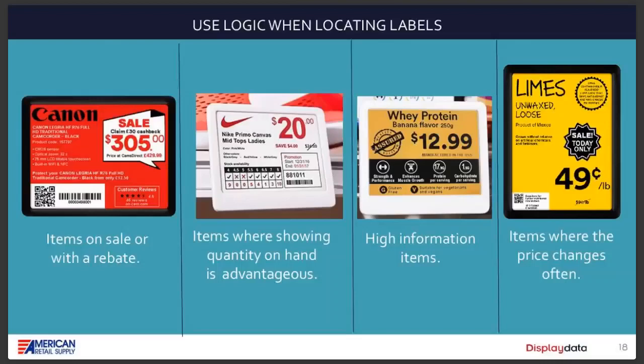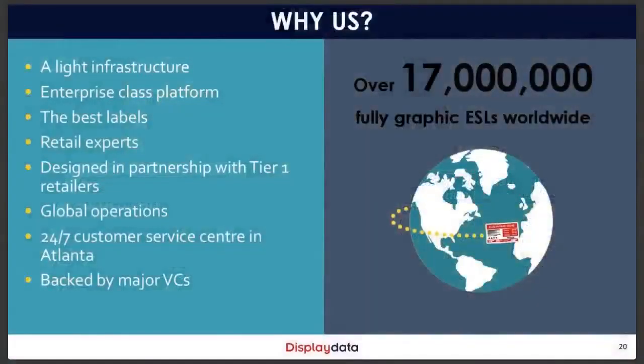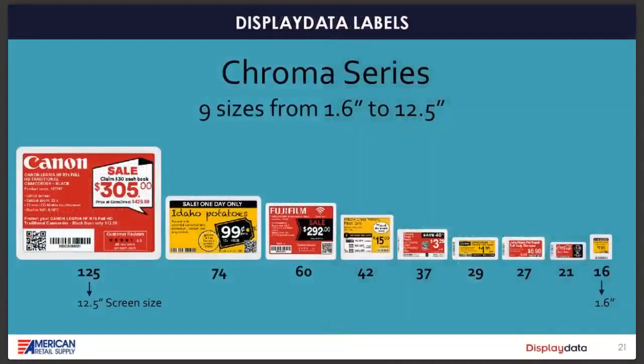Why DisplayData? There are many ESL companies out there — some good, some not so good — but we feel DisplayData is the best. They have over 20 million labels installed worldwide. The infrastructure is very light: all you need is a small box about the size of a cell phone that covers up to 50,000 square feet and up to 25,000 labels, and it's self-powered. They offer 24/7 customer service and a wide range of label sizes from 1.6 inches all the way to 12.5 inches — so you'll have the right label for the right product and shelf.